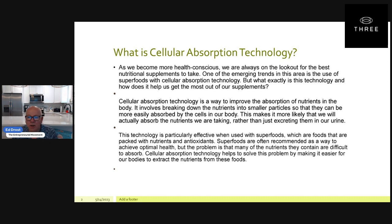This makes it more likely that the nutrients we are taking will actually be absorbed, rather than just excreting them in our urine. If you're taking a lot of supplements out there, they're not third-party tested. Our products are all third-party tested, which is a big deal because we send them out to another lab to let you know that exactly what we're telling you is in our products is actually in our products.